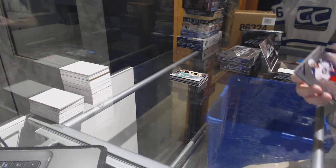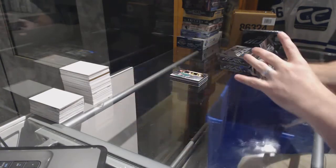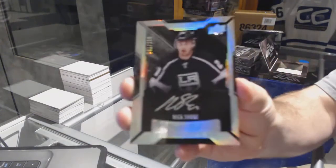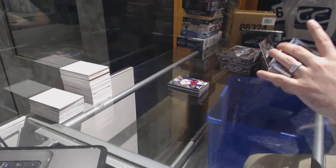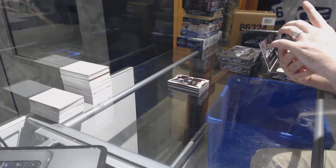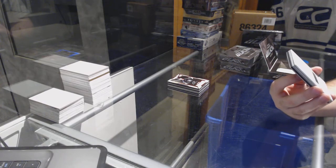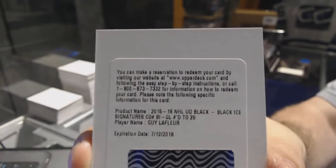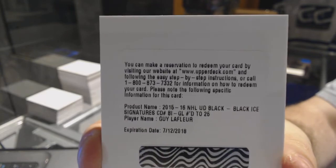Who we've got for the Jackets — the 349 Nick Foligno. Nick Foligno. For the LA Kings, the 299 rookie auto Nick Shore. We have a redemption for a black ice signatures number to 25 for the Montreal Canadiens, Guy Leffler. Guy Leffler.